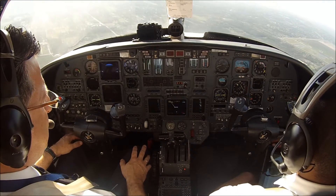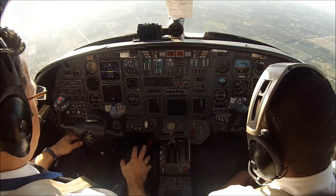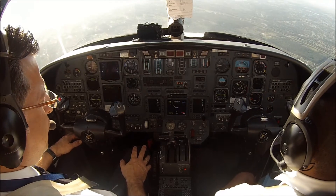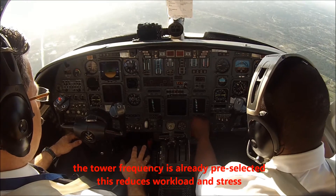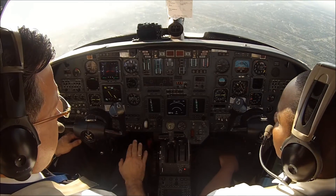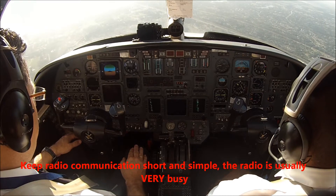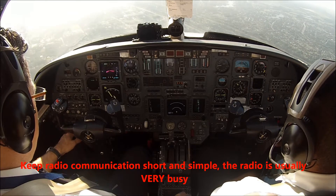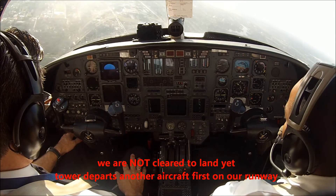Number 6 Yankee Pampa, lighting 1-3-0, maintain 3,000. 3-6-5, Echo Alpha, contact tower 1-0-1-1-9-1. 3-6-5, Echo Alpha, check in for ILS 1-0 left. Tower, 3-6-5 Echo Alpha, ILS 1-0 left. Palm Beach Tower, good morning. Continue inbound, traffic holding in position. Continuing, 3-6-5 Echo Alpha.